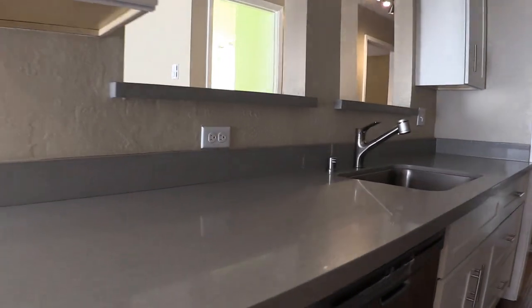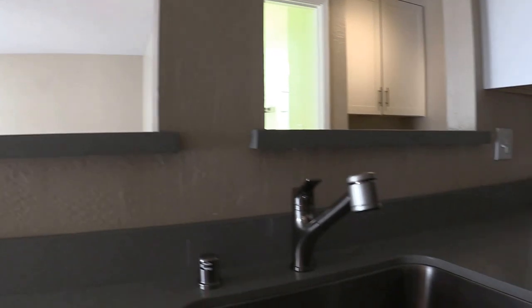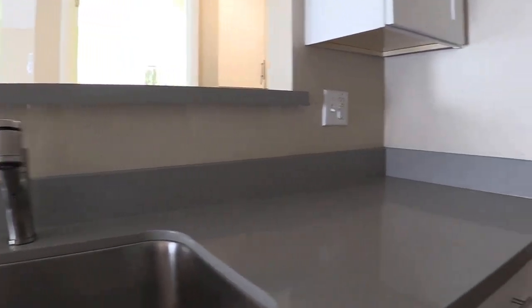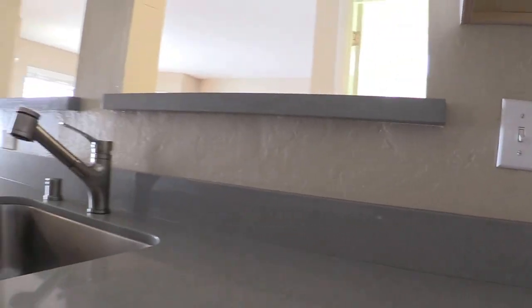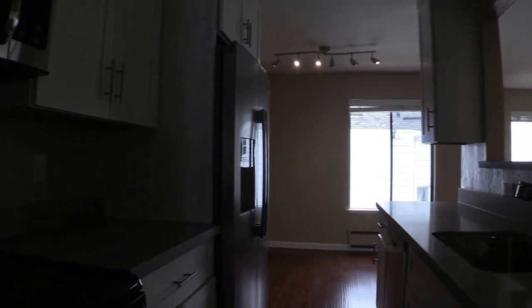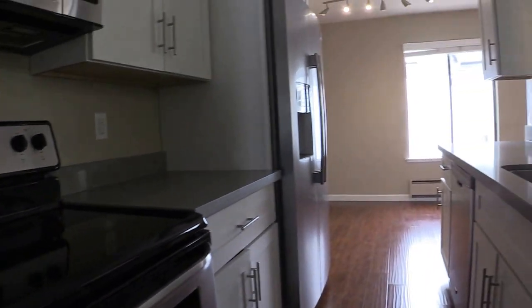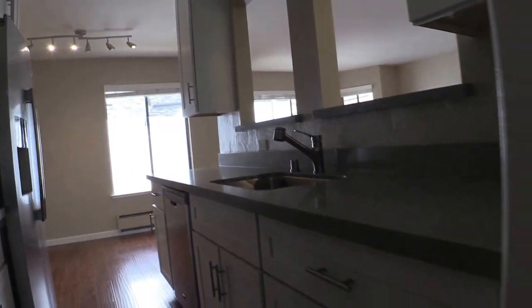We can walk through here. There's a bar here, a window bar, so you can interact with your guests or other members of your household in a very social fashion. Hardwood floors.